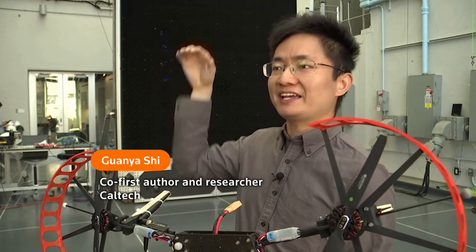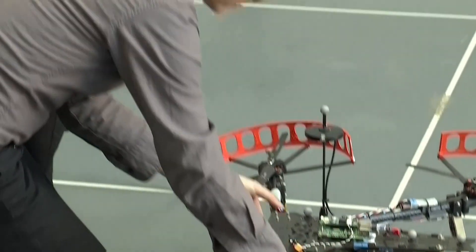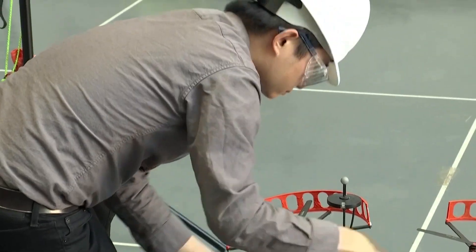In the future, if we have a 3D flying car flying in the air, it's very important to have precise control because you want to make sure the flying car can track the trajectory very accurately.